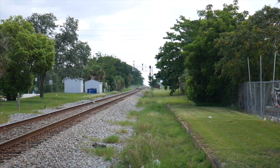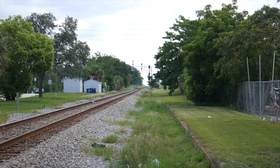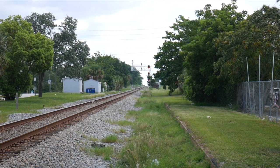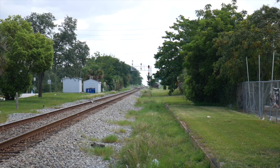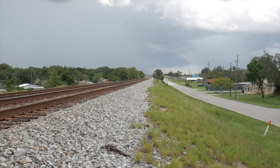On CSX's XSEL trackage in Central Florida, this red over yellow over red signal indication is known as a medium approach — proceed at medium speed, prepare to stop at the next signal ahead. This indicates a northbound train is approaching and will enter the siding for a second train to pass.